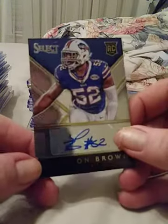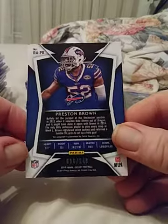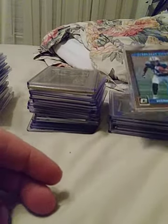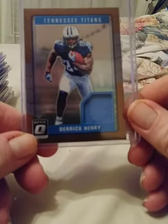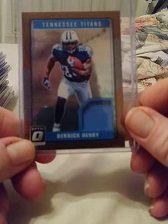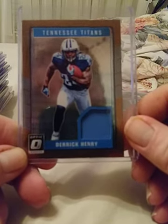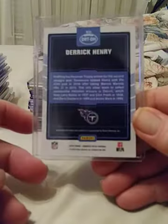Autograph — pressed inbound — I believe he's a linebacker for the Bills. This one should be numbered to 149. Next up, Derrick Henry, up-and-coming running back for the Tennessee Titans. This is a patch jersey card, 2016 Optic. This one is not numbered.